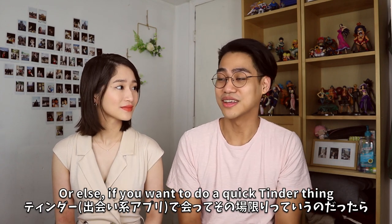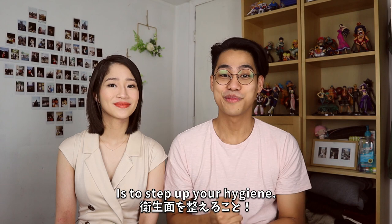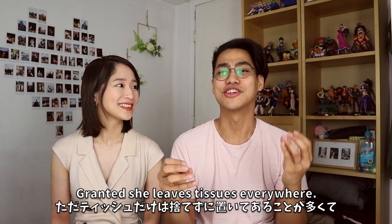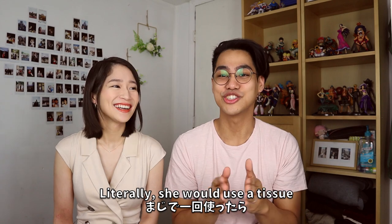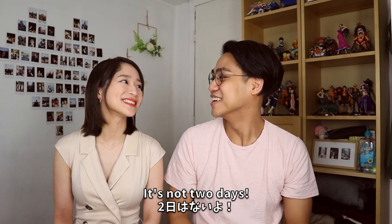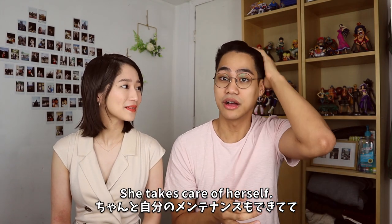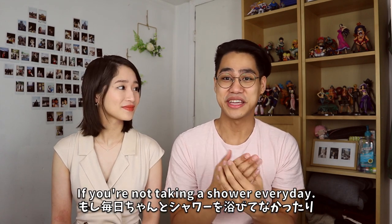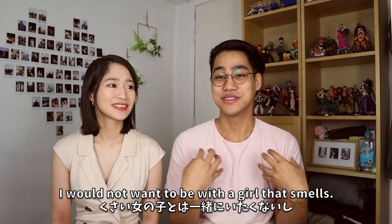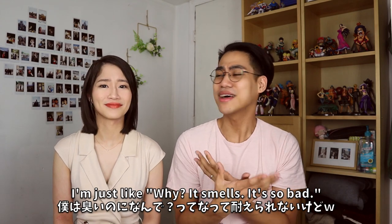The biggest thing I'd recommend for everybody is to step up your hygiene — take a shower every day. Suzu is very clean. She keeps everything clean and organized. If you're not taking a shower every day or not maintaining basic hygiene, that's going to affect your relationship. As a guy I would not want to be with a girl who smells, and I think everybody feels that way. Some people tolerate it but why — it smells so bad.